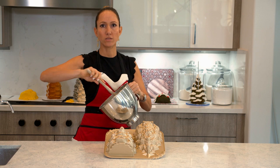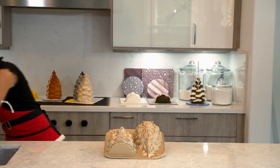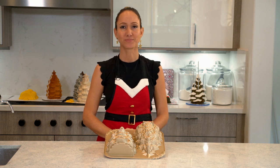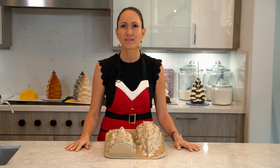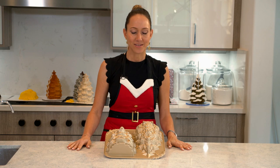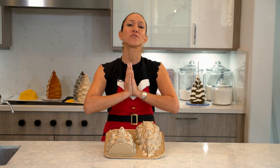Welcome guys to day number 10 — not 11 yet, almost 11 — day number 10 of our Christmas countdown, the 12 Cakes of Christmas.